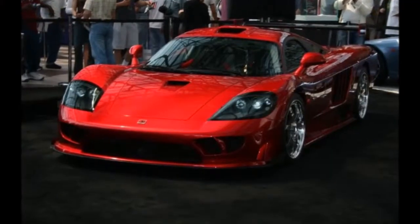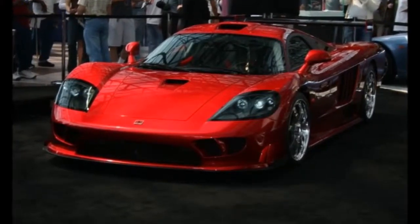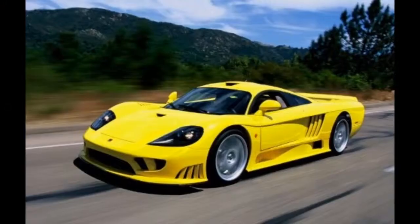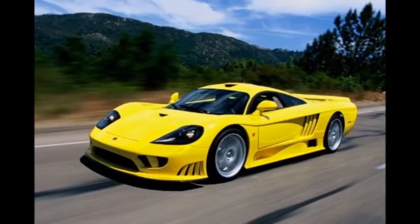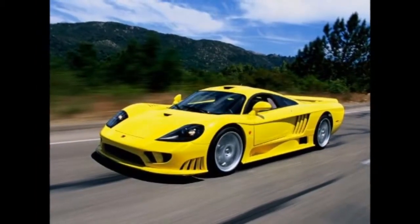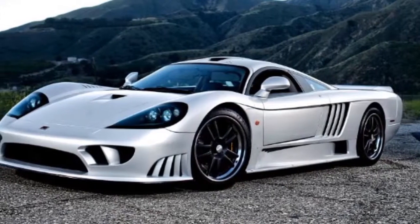A true supercar, the Saline S7 is capable of over 200 mph. The 0-60 time is under 4 seconds. With its extreme ground-effects engineering, at 160 mph the car could be driven upside down and still stay attached to the road.